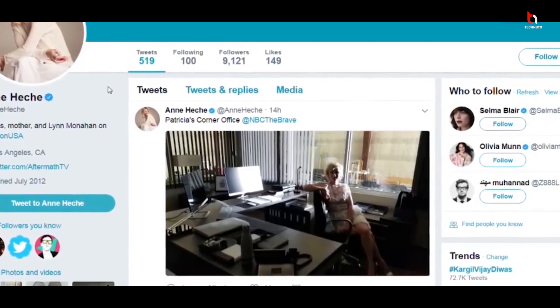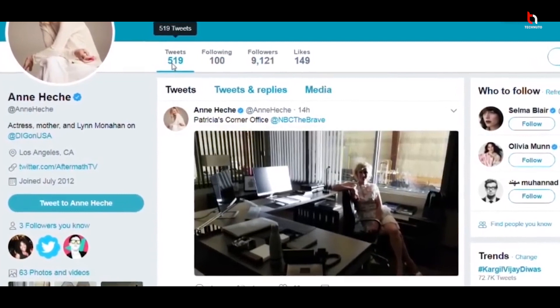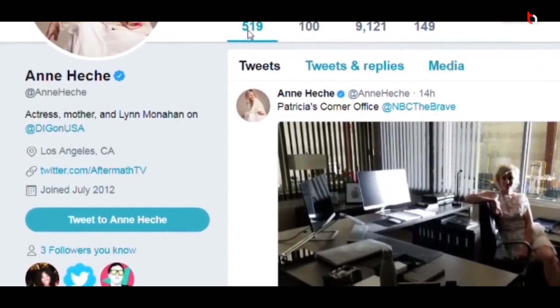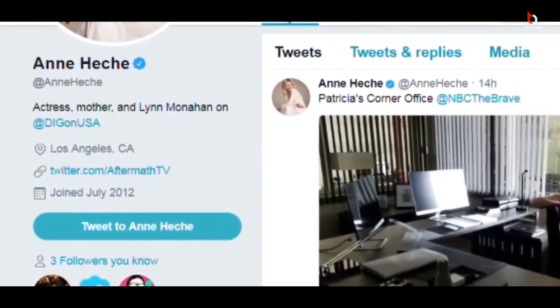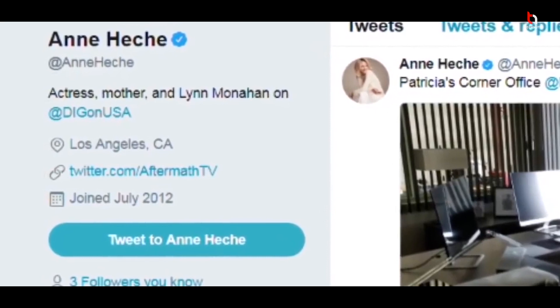Stop using follow-for-follow tricks and fake apps. Now, the next tip to get verified with less followers is to post frequently. Most profiles that aren't active on Twitter reduce their chances of getting a verification badge. Try to post every day, tweet as much as you can, like and retweet other posts, and interact with other profiles. Make sure you do this for at least two to three months.